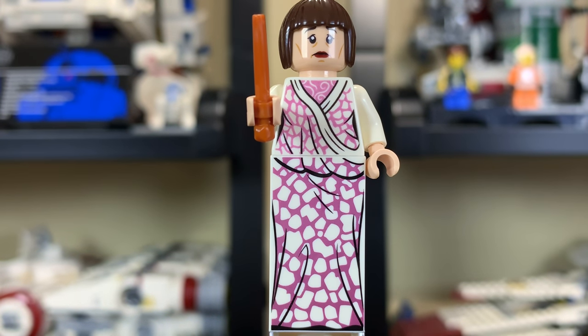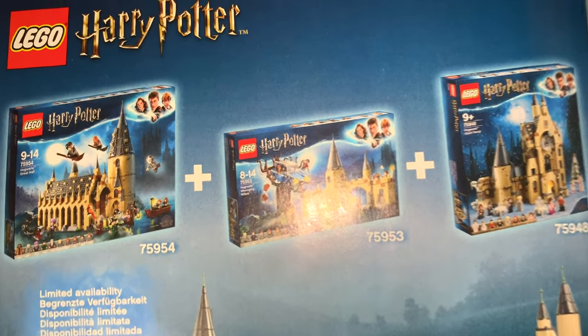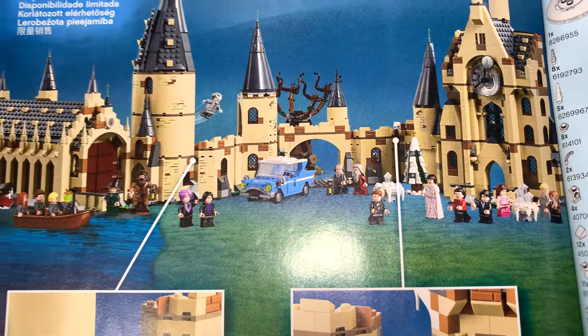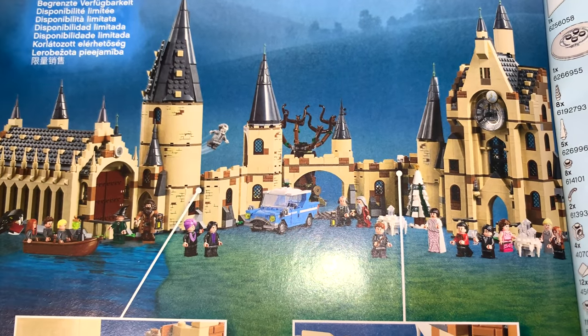Great selection overall with great exclusive character prints for all of these. It's worth noting that this set combines with both the Whomping Willow set and the Great Hall set to create one mega Hogwarts — something that started in 2018 and might even continue into 2020 and beyond.